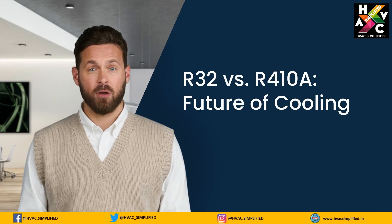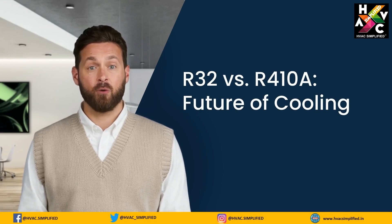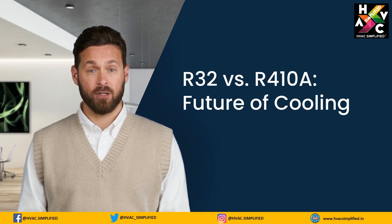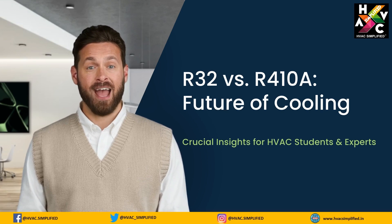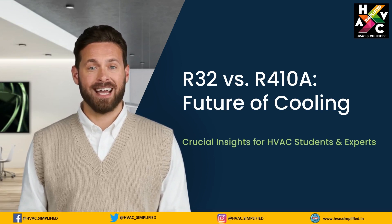Hi, my name is Arthur. Welcome to our video on R32 versus R410A refrigerants, where we explore the future of cooling technologies. This topic is crucial for HVAC students and engineers aiming to understand the evolving landscape of refrigerant options.